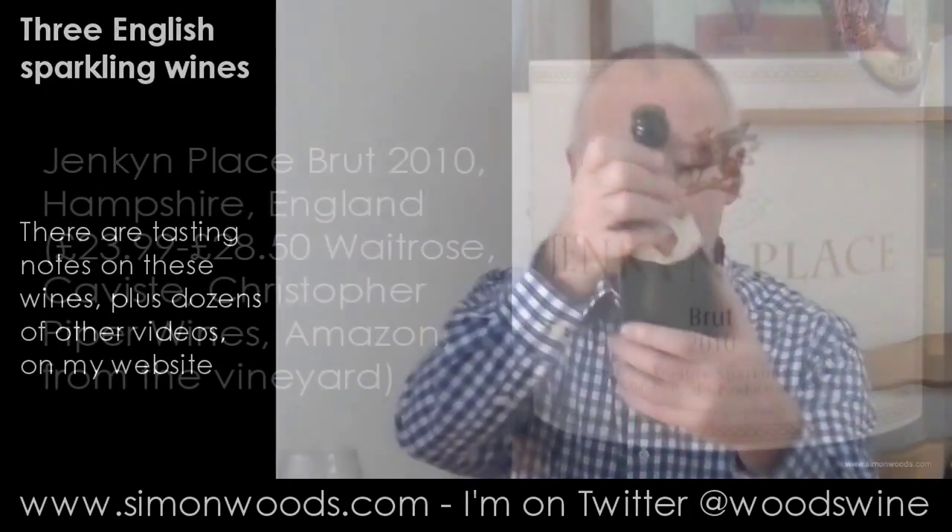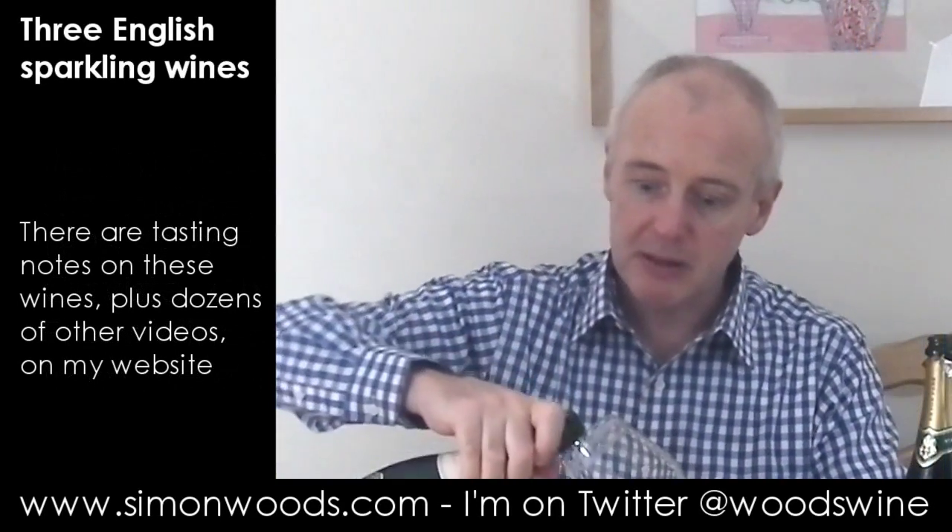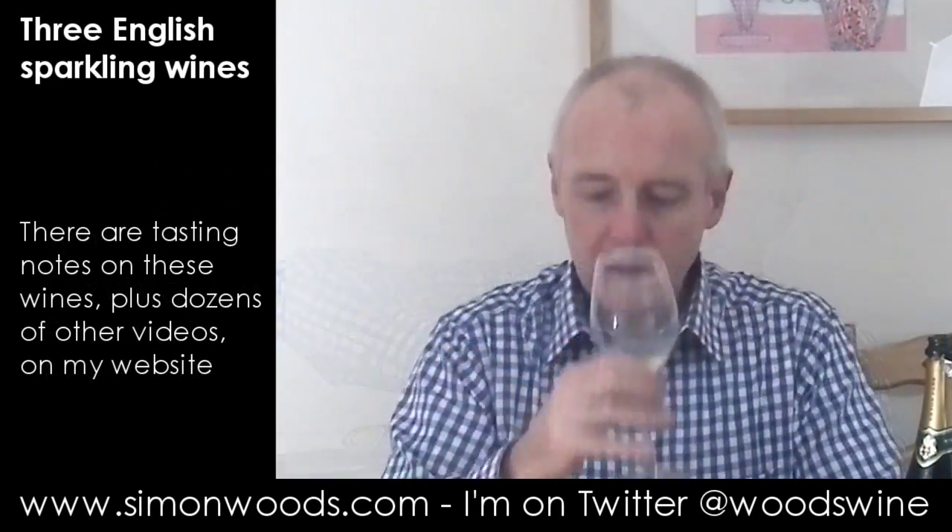Let's see whether I'm very happy with wine number two, which is Jenkin Place Brut 2010. So this is another Hampshire one — the first two were Hampshire. Let's give this one a whirl. Now this smells fuller, richer, and nuttier.